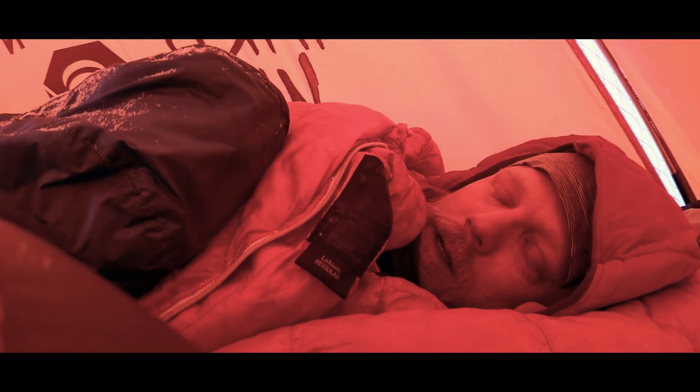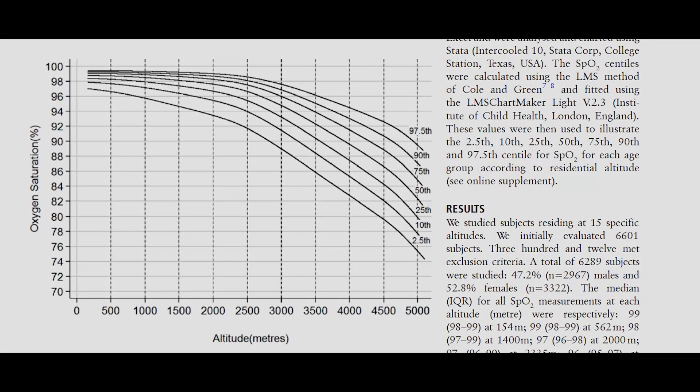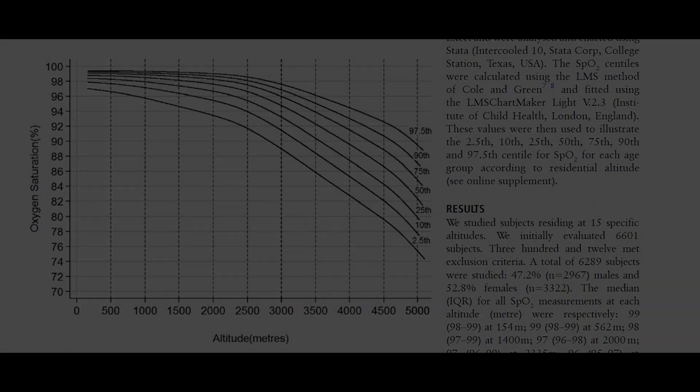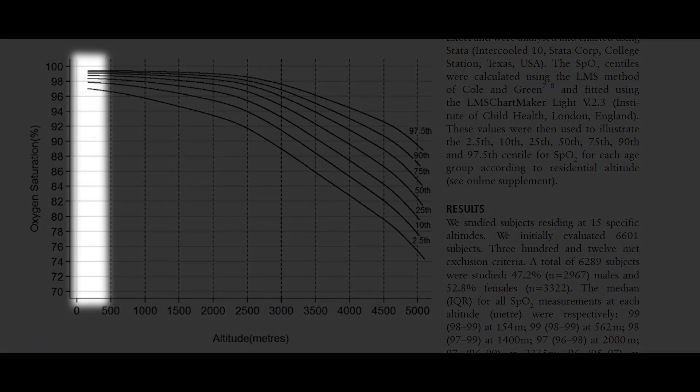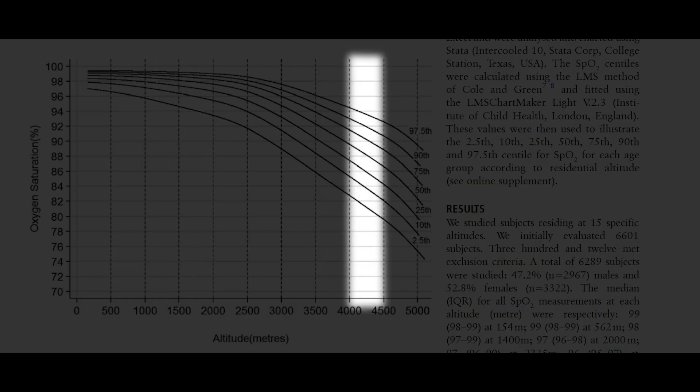But for us to talk about what to do to acclimate, and for it to make sense, we need to talk a bit about what is going on with our bodies. Let's start with oxygen saturation — the amount of oxygen we have attaching to our red blood cells. Normal blood oxygen saturation at sea level is near 100%. It's in the 90s in Denver at just above 5,000 feet, around 1,500 meters, and somewhere in the 80s on top of a Colorado 14er, about 4,300 meters.